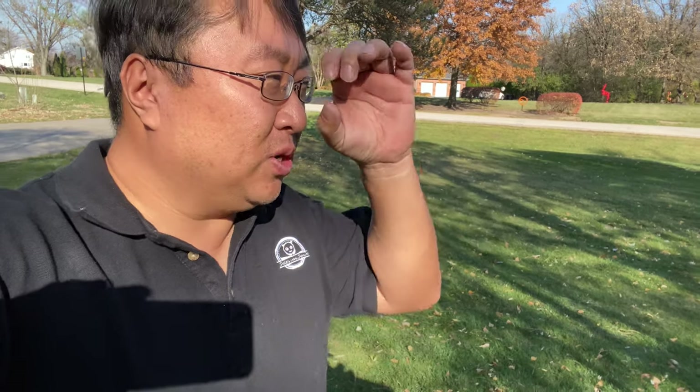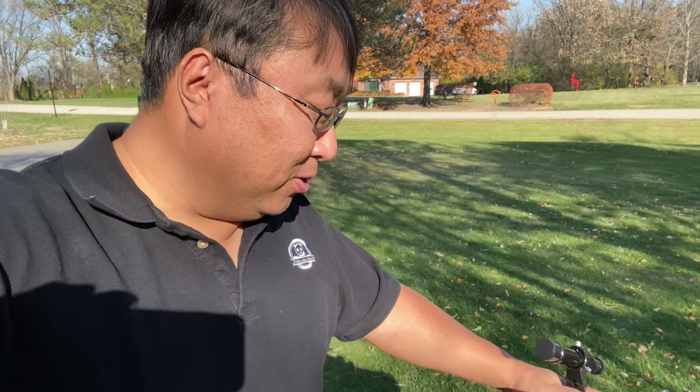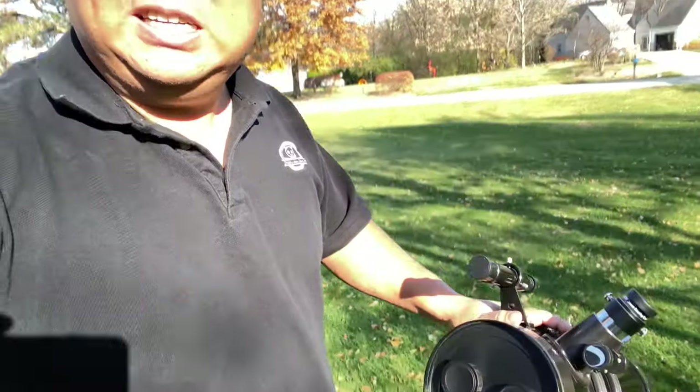When I was a kid I used to have a simple telescope. I'm not sure even what the magnification was on it, but I really liked it and loved going out and looking at the stars. I was enamored with space and dreamed of being an astronaut, so I thought why not pick up a pretty decent little telescope.